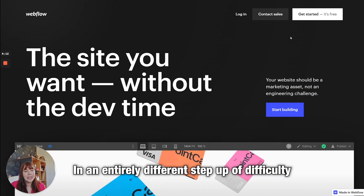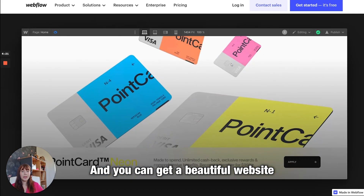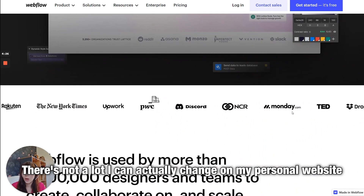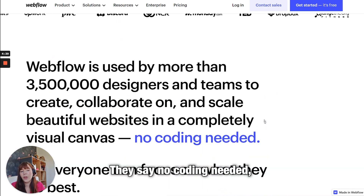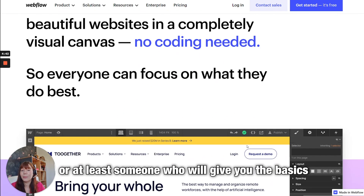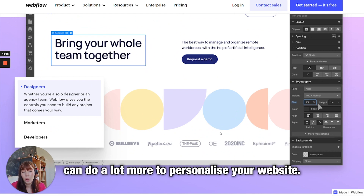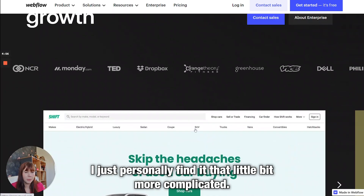An entirely different step up in difficulty is Webflow. Webflow is actually what brianne west is built on, and you can get a beautiful website out of it. Unless you are very good at coding, you probably can't do it yourself — there's not a lot I can actually change on my personal website without help. They say no coding is needed, but you certainly need a good degree of understanding. As a result you can do a lot more to personalize your website, and it does e-commerce as well, though I personally find it a little bit more complicated.